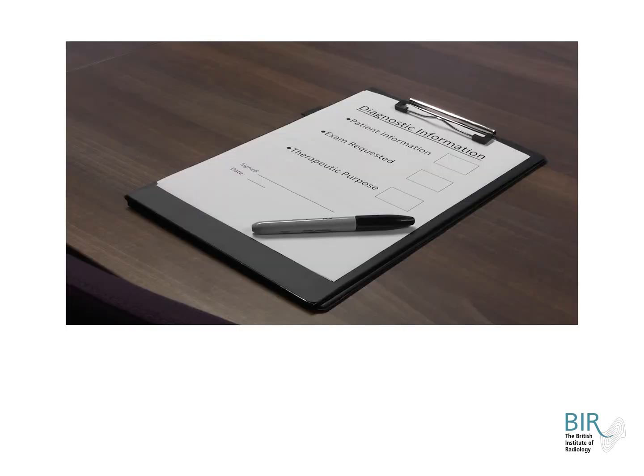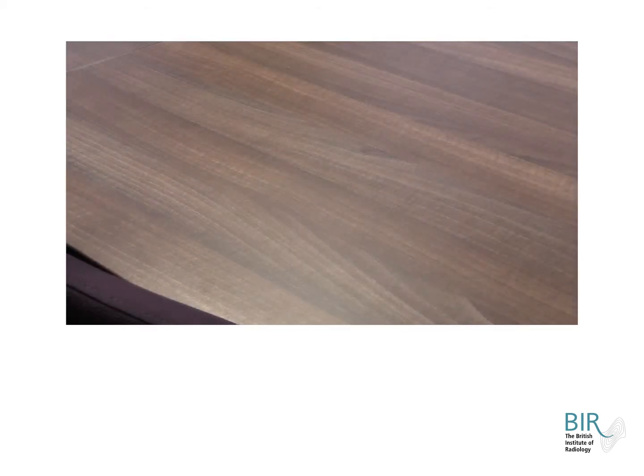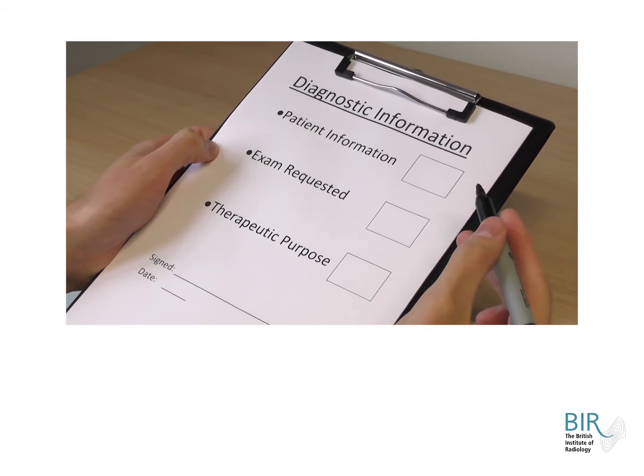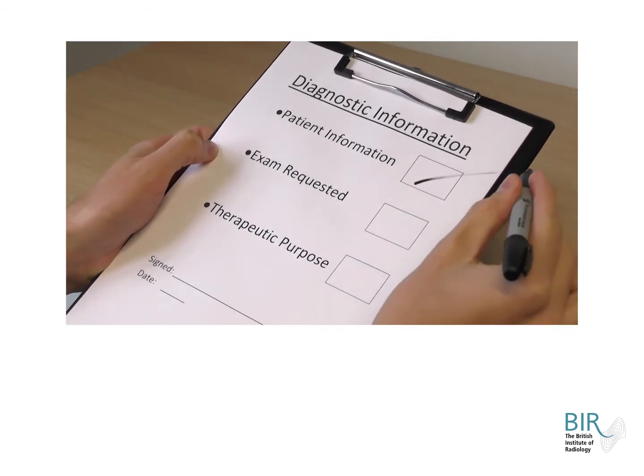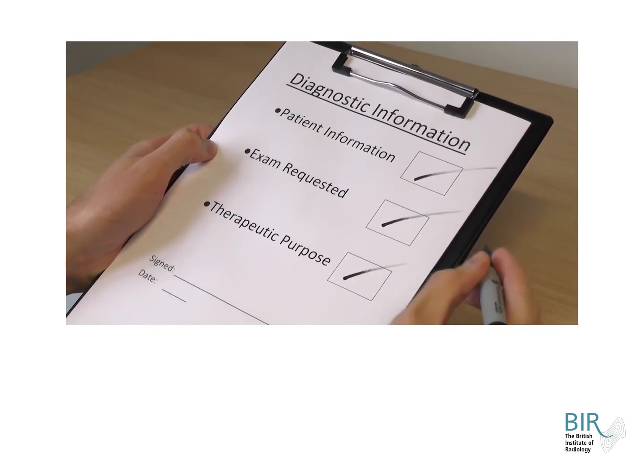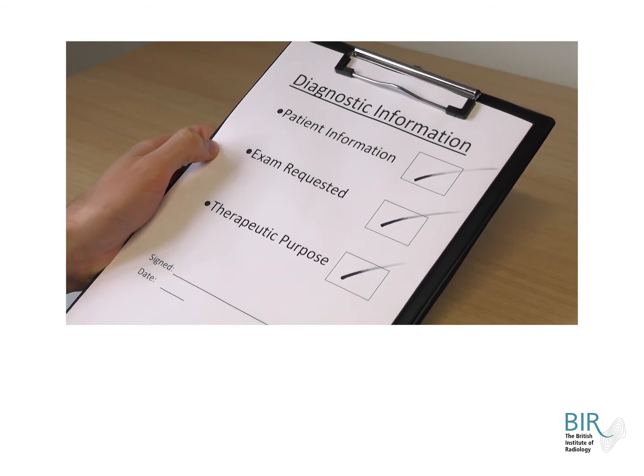The referrer initiates the process for carrying out a medical exposure. The main duty imposed on them is to provide sufficient, clear and correct medical data to the practitioner. This includes previous diagnostic information or medical records. They must do so clearly using the correct patient information and indicating the examination they wish to request, as well as the diagnostic question or therapeutic purpose they want answered or achieved.